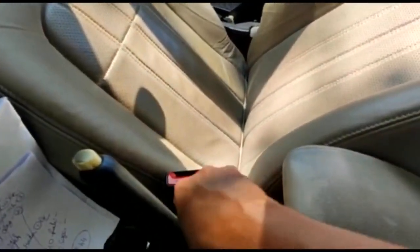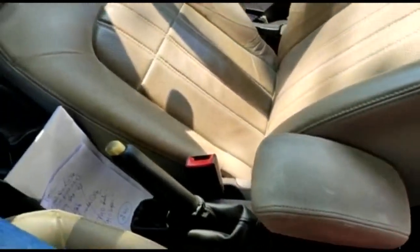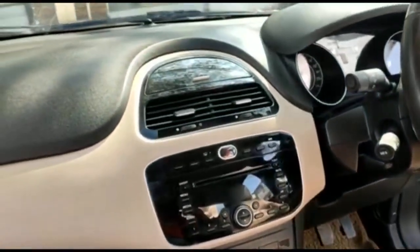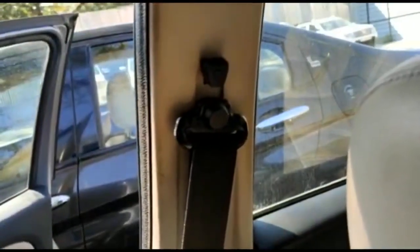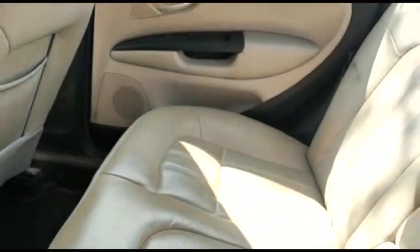Comes with a small armrest for the front passenger. Very clean interiors. Comes with a height adjustable seat belt and a sunglass holder on the driver's side. Beautiful legroom and a sunshade.